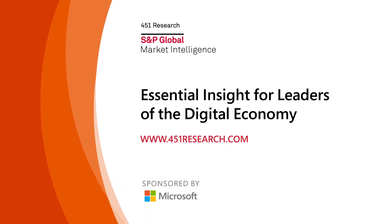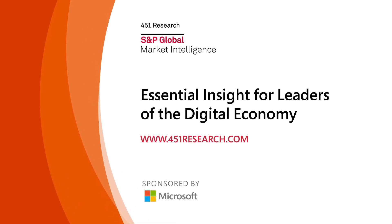We need to make sure we're feeding AIs with the correct information and not setting them on biases that we don't want, and equally keep track on what they're doing and make continuous improvements — because that's the way we get the best result out of the AI in the plant. Essential insight for leaders of the digital economy: 451research.com, sponsored by Microsoft.